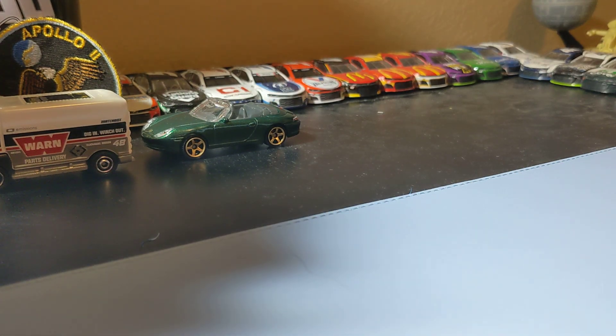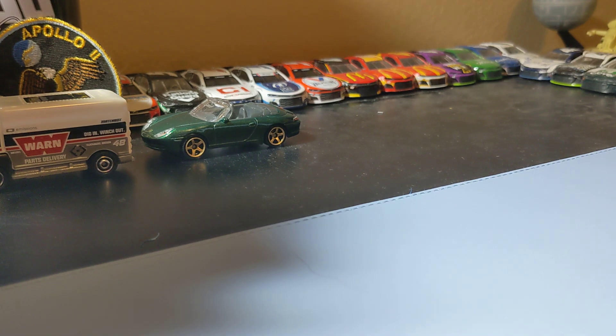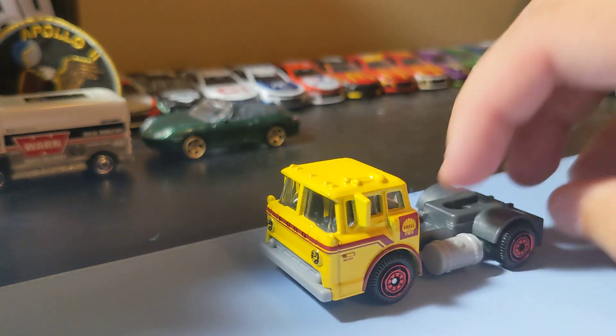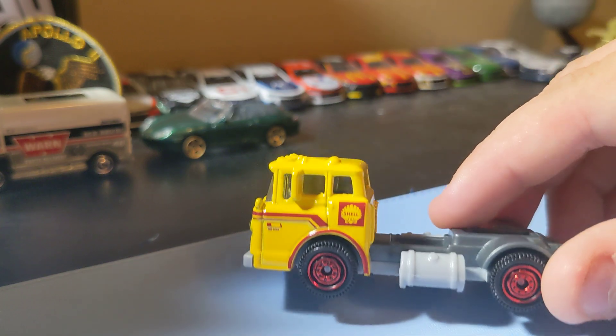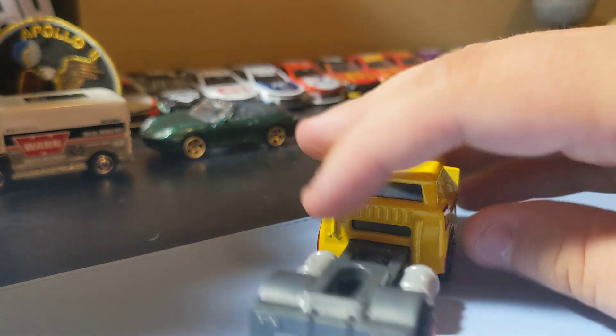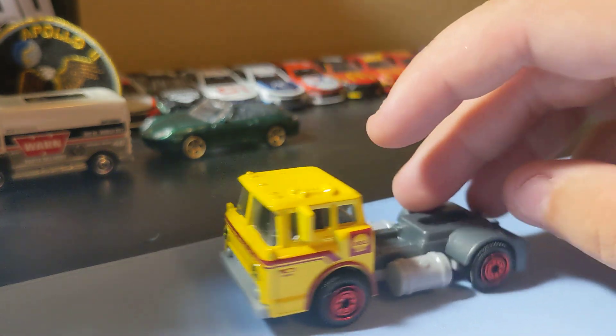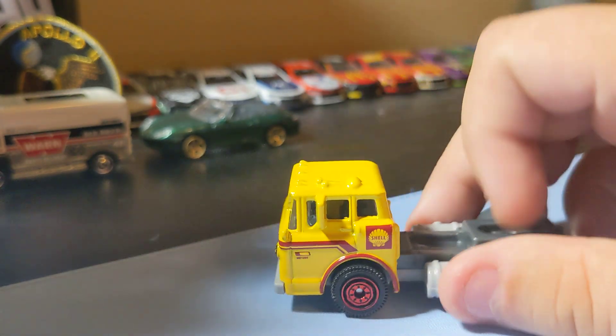Next up is a new casting for Matchbox, and I really like this one - the 1965 Ford C900. Pretty cool truck casting. I know it's really small compared to what it actually would be, but I still think it's a pretty cool truck. Really cool looking cab, it has front decal, and there's the Shell delivery livery. These rims are really cool. It's a cool addition to the collection.